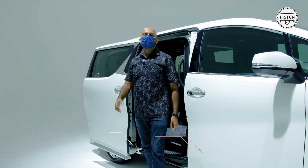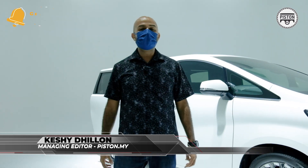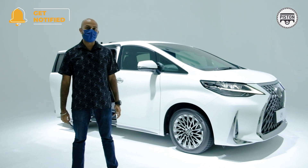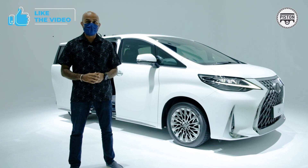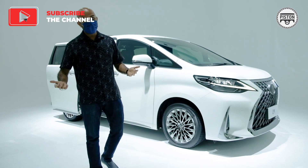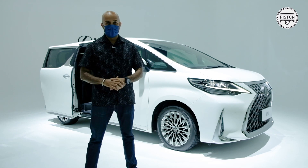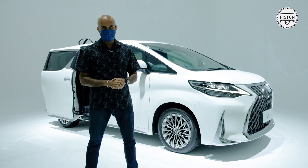Welcome to the wonderful world of the Lexus LM350, the multi-million ringgit competitor to the Toyota Alphard as well as the Vellfire. Well, it's not exactly a multi-million ringgit competitor — this thing costs 1.15 million. If you're wondering who will spend 1.15 million ringgit on an MPV, they've already sold nearly 2,000 units.